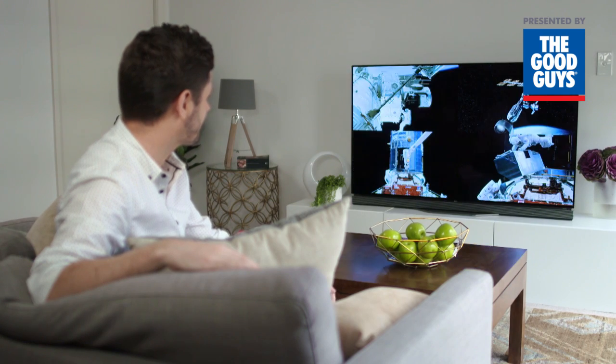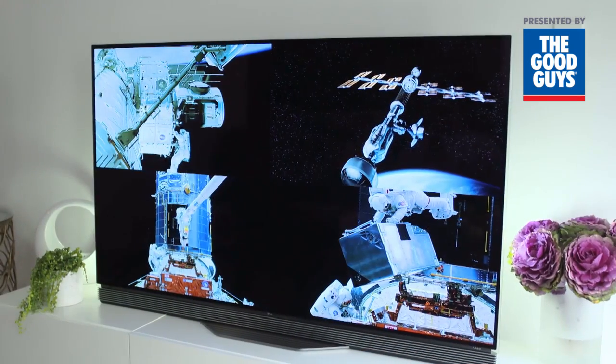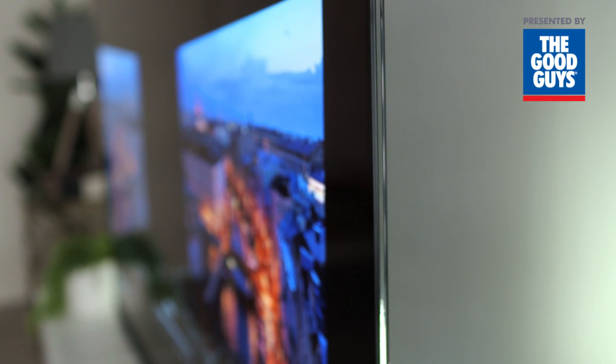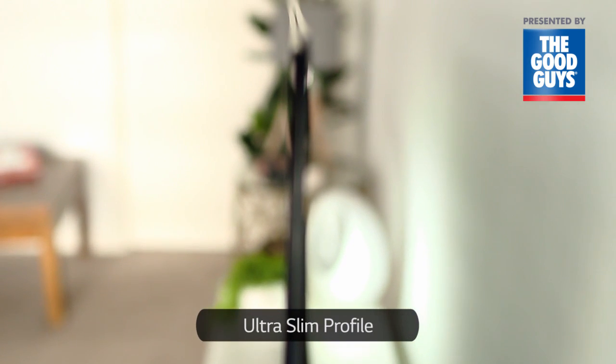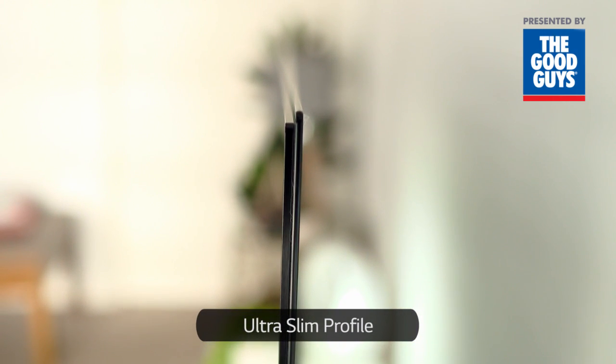The E6T looks amazing on and off, thanks to a picture-on-glass design. It's made possible by a bold new approach to television design. The OLED module is applied directly to the glass back panel for a clean, ultra-slim profile. This is simply stunning.